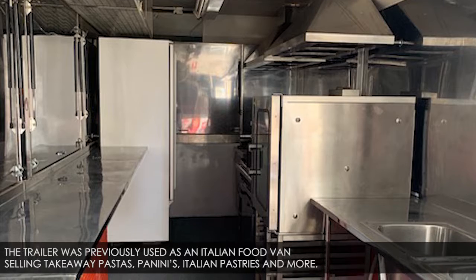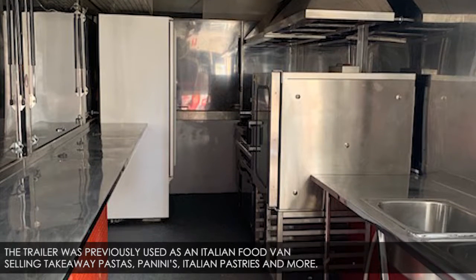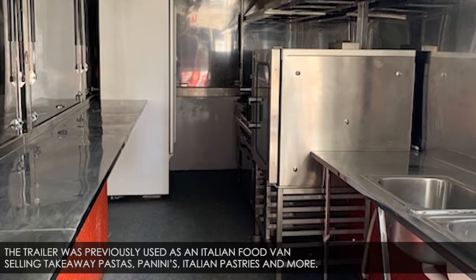The trailer was previously used as an Italian food van selling takeaway pastas, paninis, Italian pastries, and more.